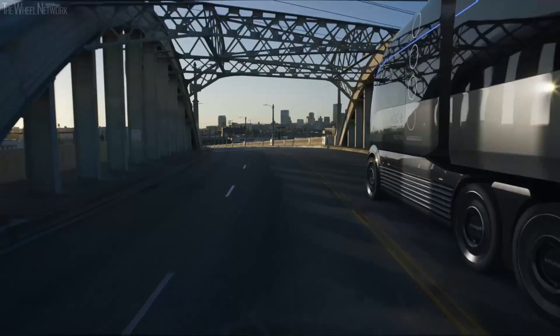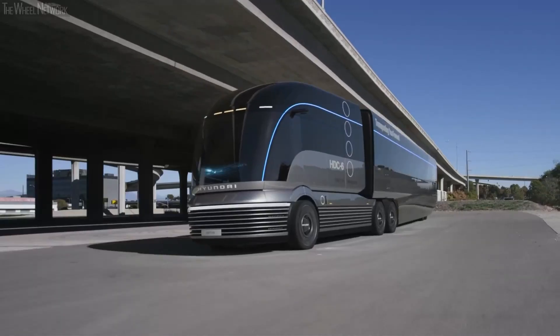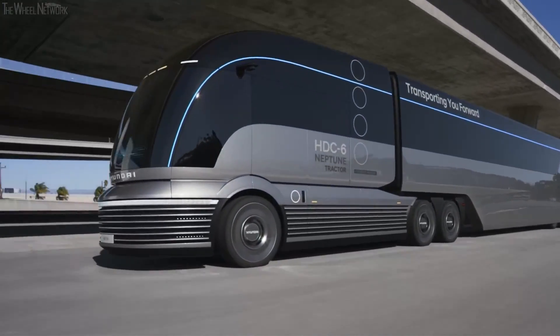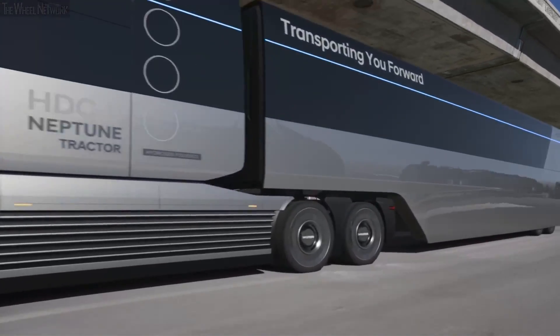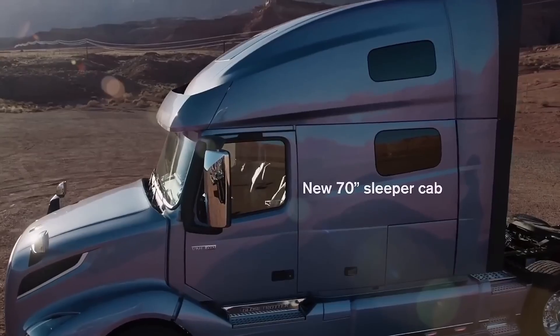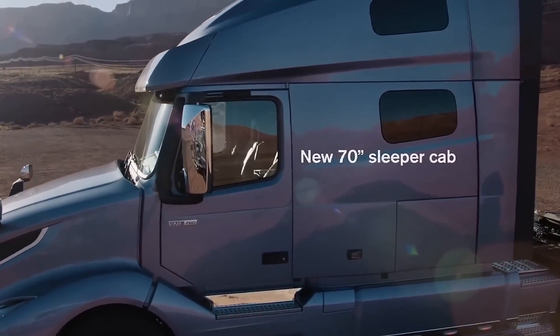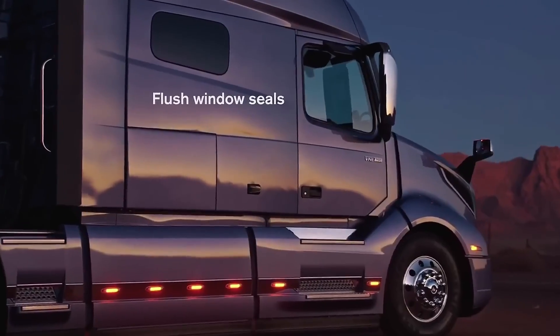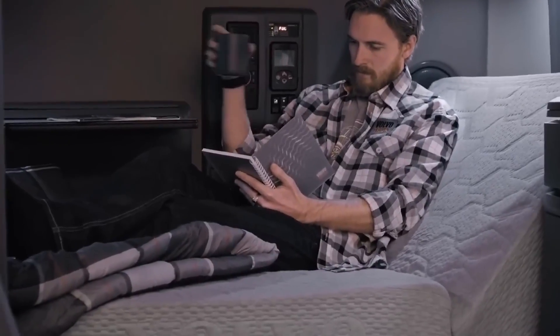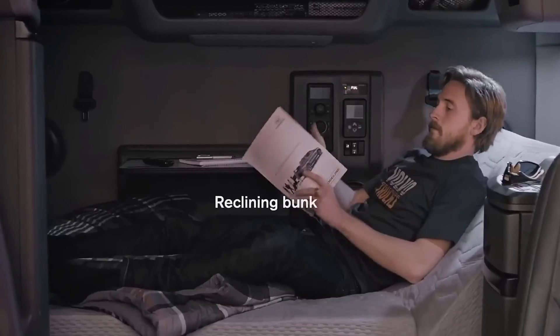There you have it, folks — the top five future trucks that are absolutely on another level. From electric powertrains and autonomous driving to hydrogen fuel cells and radical designs, these trucks are pushing the boundaries of what's possible. Which one of these futuristic haulers gets your engine revving? Let me know in the comments below, and don't forget to hit that like button and subscribe to the channel for more awesome content. Thanks for watching everyone, and until next time, keep on trucking.